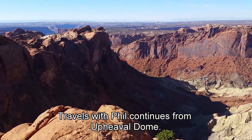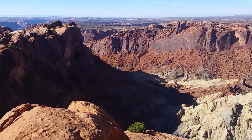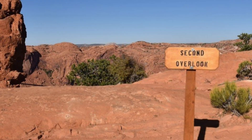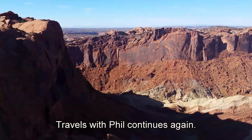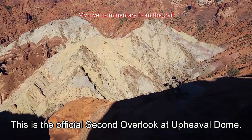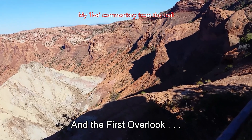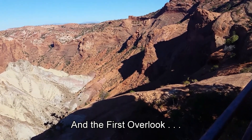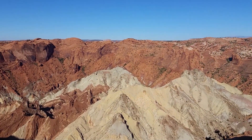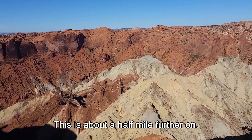Travels with Phil continues from Upheaval Dome, Canyonlands National Park. This is the official second overlook at Upheaval Dome. The first overlook is off there in the distance — somewhere over there in that general area. This is about a half mile further on from where I was before.